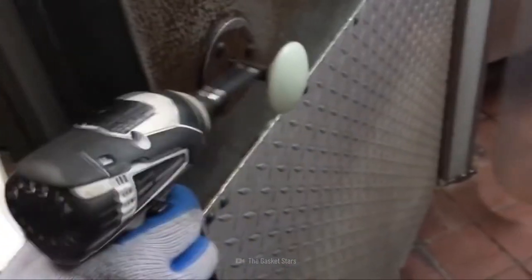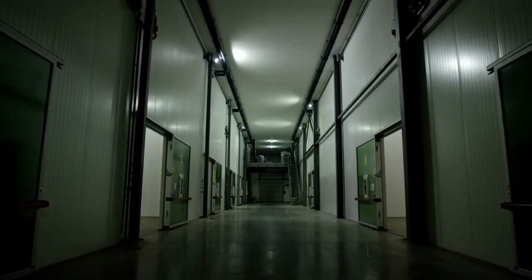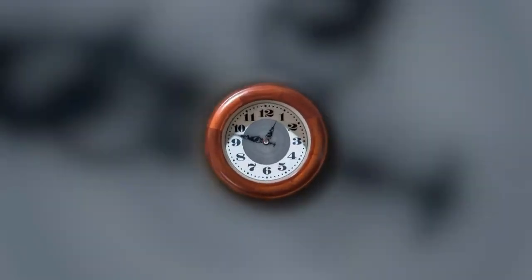Have you ever wondered what it's like to be trapped inside a freezer? Being locked in a freezer is a workplace hazard that shouldn't happen, but sometimes things get really ugly. You might think: is it possible to stay alive at all, or will this be a final destination? Keep up with us as we reveal how you can stay alive inside a freezer.